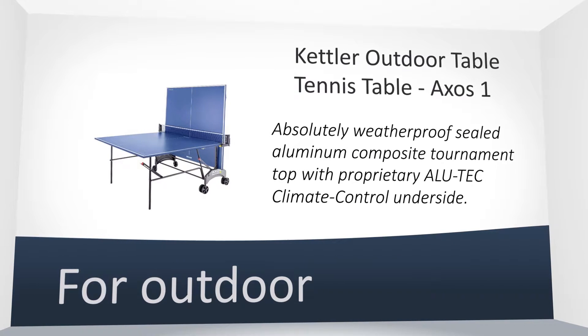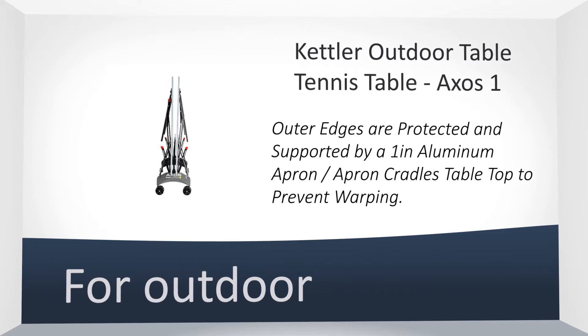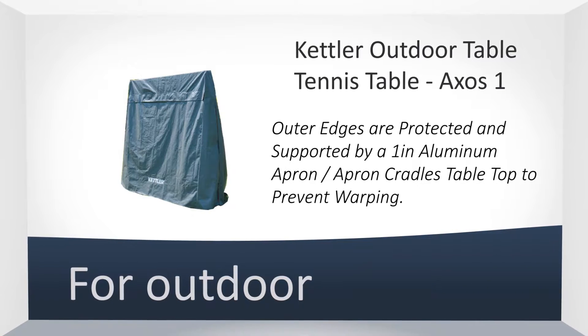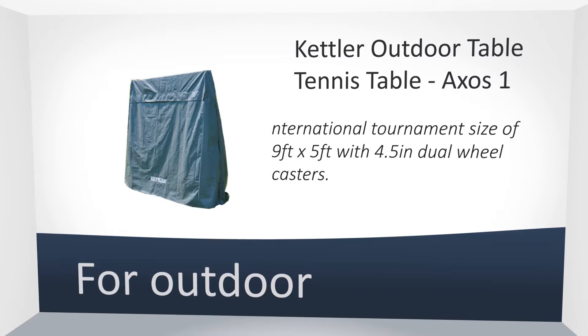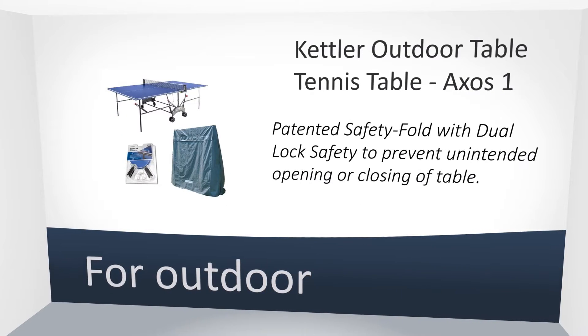A tennis table which can be used outdoors in a variety of conditions, thanks to the weatherproof technology. Neatly manufactured in Germany. It is supplied with a waterproof cover, 2 bats and 3 balls to get you playing straight away.